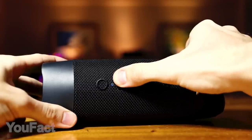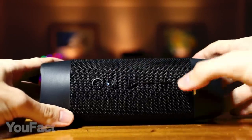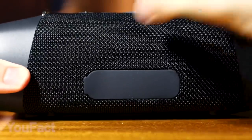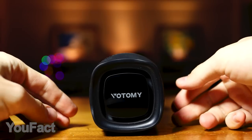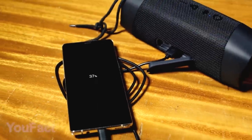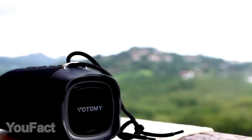Bluetooth 5.0 allows the best connectivity, hitting the 100-foot distance range. But wait, there's more — this speaker has a built-in microphone which enables voice control. Another major point is battery life. The device is equipped with a large 5200 mAh battery that gives you up to 12 hours of playtime. Moreover, you can use this speaker as your power bank as well. So this is what I call an ultimate Bluetooth speaker for a very affordable price.